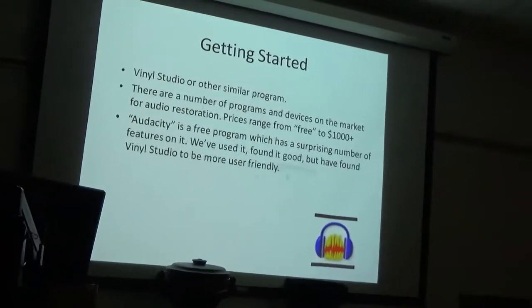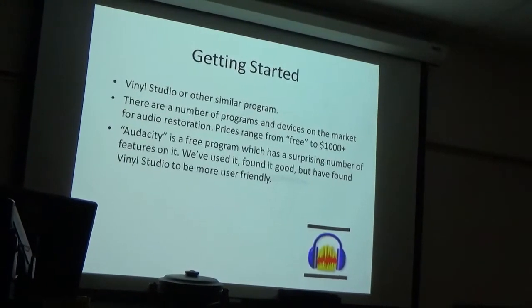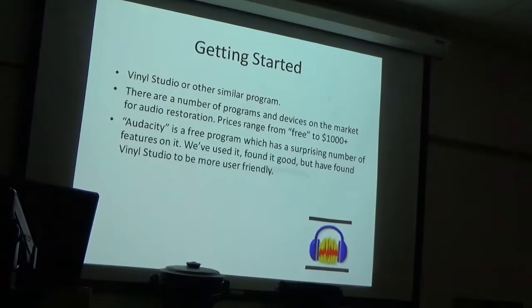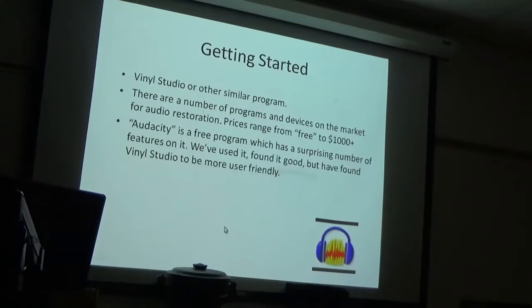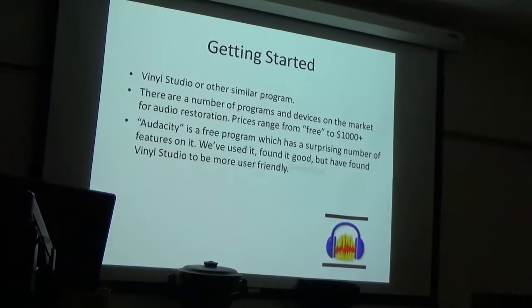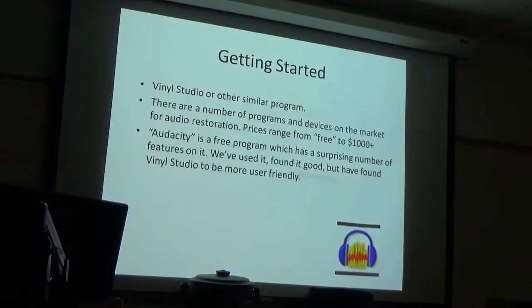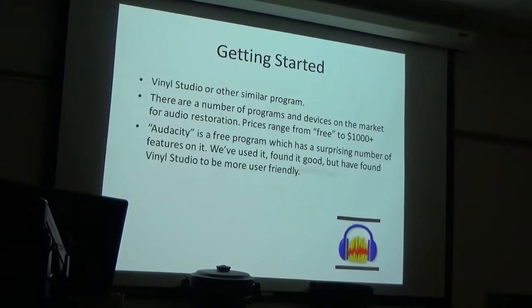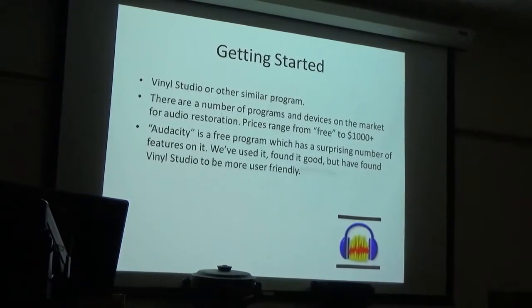You'll need some kind of program. We've picked Vinyl Studio — we found it user friendly. There are many more programs out there, including free ones such as Audacity. I played with Audacity — it's a good program, I just found it wasn't as user friendly for me. I found I was hopping around all over the place, whereas with Vinyl Studio basically everything you want is right there. It was just my preference.